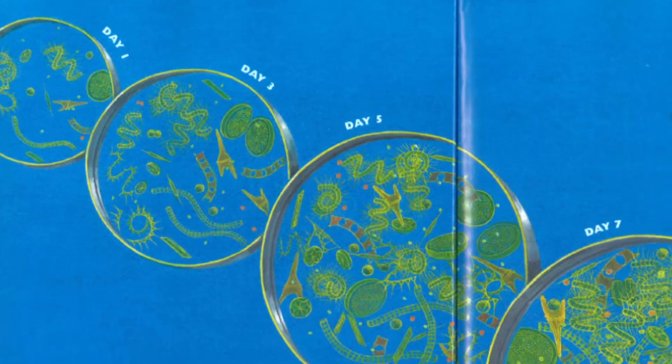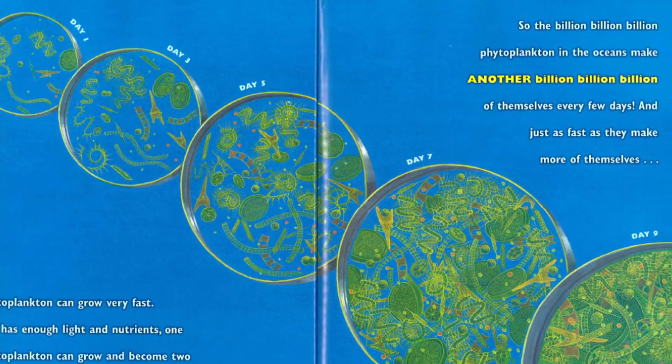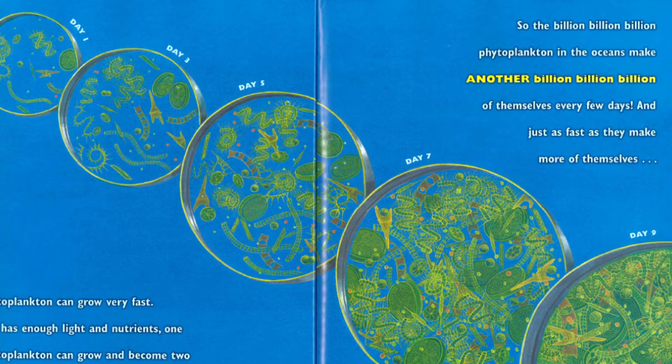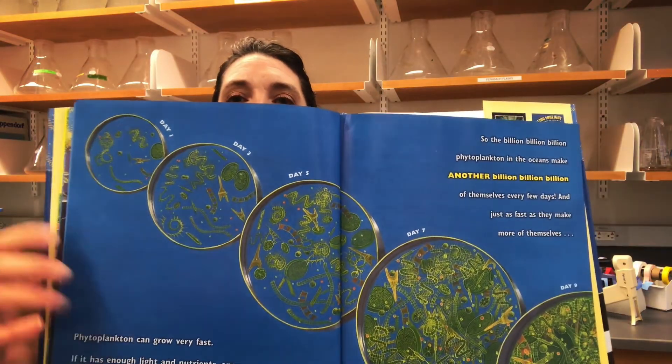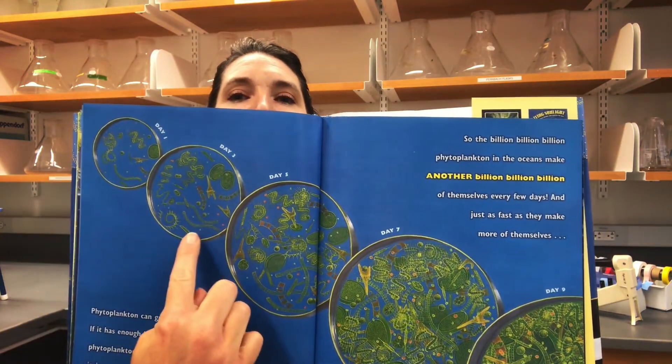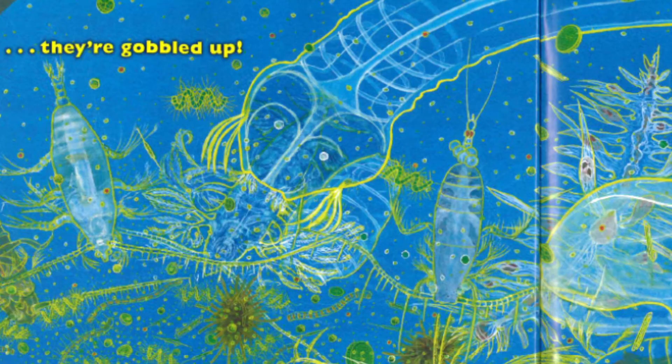Phytoplankton can grow very fast. If it has enough light and nutrients, one phytoplankton can grow and become two in just a day or so — it splits into identical twins. So the billion, billion, billion phytoplankton in the oceans make another billion, billion, billion of themselves every few days. And just as fast as they make more of themselves, they get more and more until the ocean is teeming with them — until they're gobbled up.